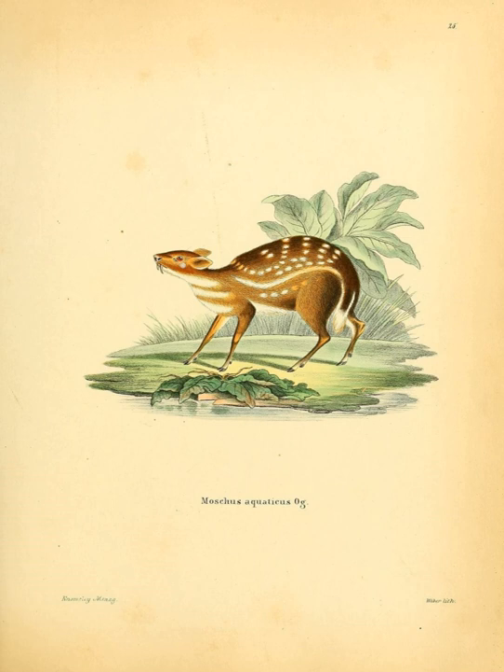The water chevrotain, also known as the fanged deer, is a small ruminant found in tropical Africa. It is the largest of the ten species of chevrotains, basal even-toed ungulates which are similar to deer, but are barely larger than small dogs.